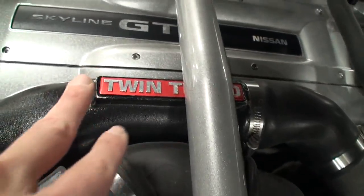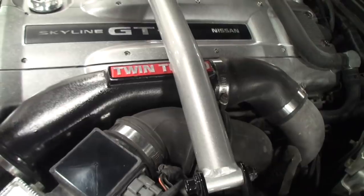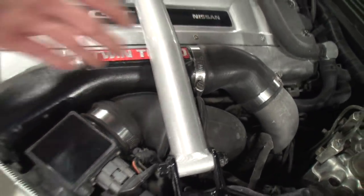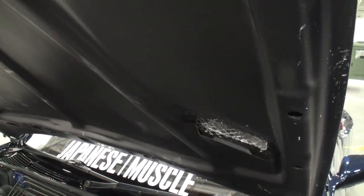And I see twin turbo — am I correct? Yep. So one here and one there — or are they side by side? They're behind each other, front to back. I'm learning as you're talking and I'm enjoying it. Look at the hood — you can see the vents.